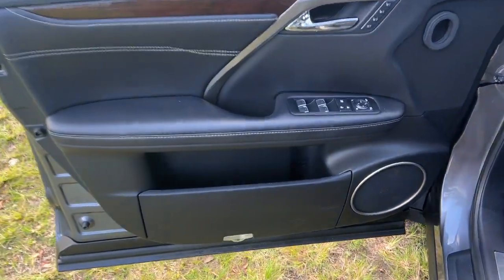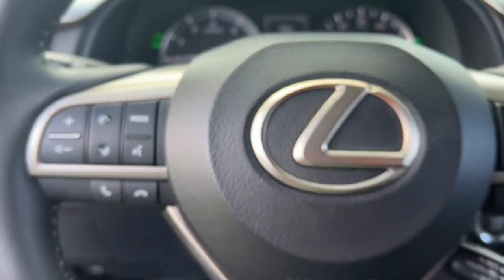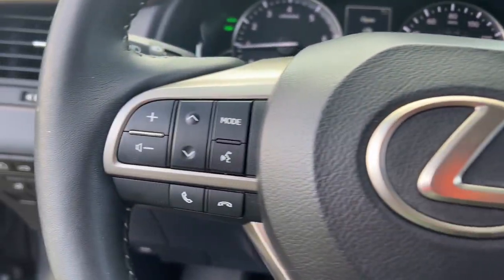The following are some of this vehicle's highlighted options: keyless entry, power passenger seat, satellite radio, heated mirrors, power lift gate, fog lamps, electronic stability control, dual zone AC, aluminum wheels, and power driver's seat.